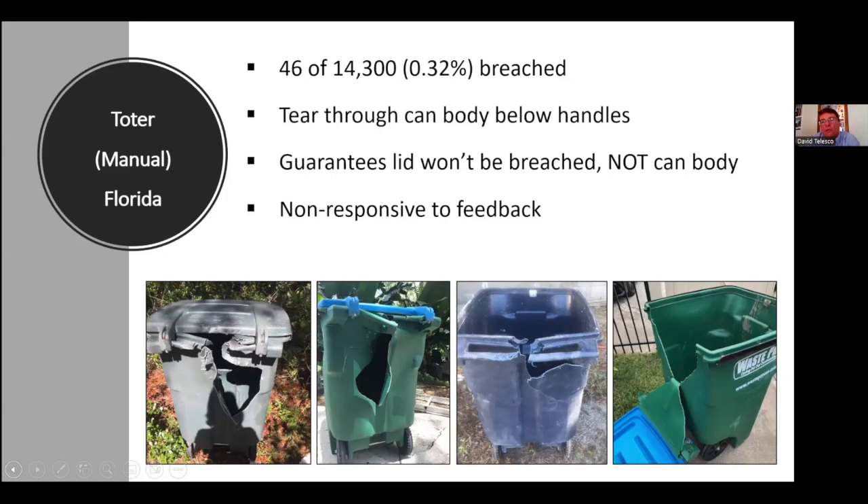We reached out to Toter, and two different representatives explained they guarantee the lid won't be breached, but they can't guarantee the body won't be breached. I immediately said no. I reported that to IGBC, the Interagency Grizzly Bear Committee that certifies cans as bear-resistant. Toter then asked for evidence it was a systematic problem rather than one or two incidents. I provided photos plus documentation that Florida's policy is: if a bear breaks into a properly operated bear-resistant can, we euthanize it — we've trapped over 20 times and caught and put down about half those bears. So I can say definitively it's not the same bear. I've frankly been very disappointed with Toter's non-responsiveness on this issue.